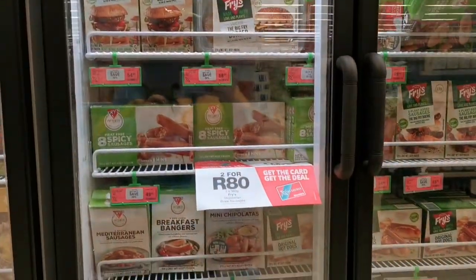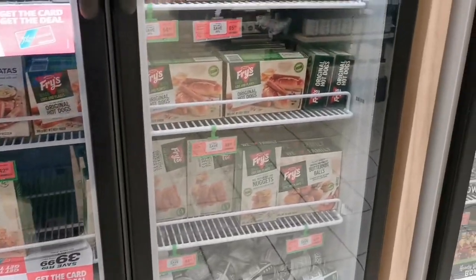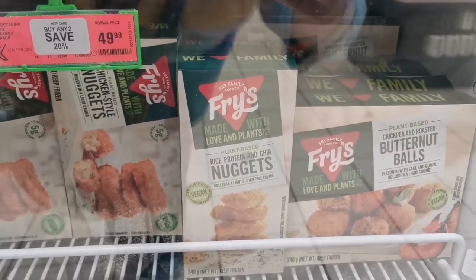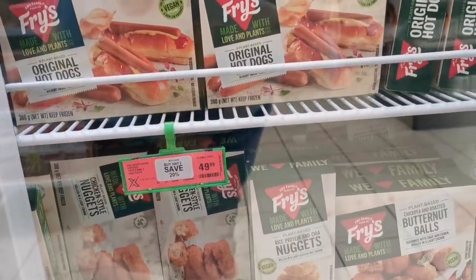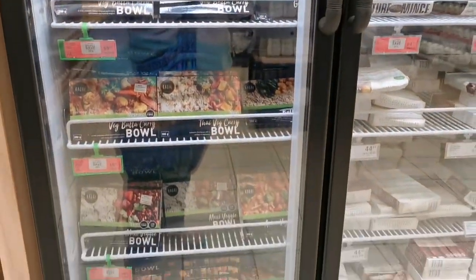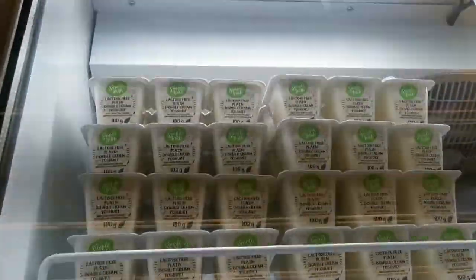It's all the vegan stuff — vegan burgers, vegan sausage, 2 for 80. Nuggets — rice protein and chia nuggets, that sounds amazing. Is it healthy though, because it's vegan, or do they add a bunch of sugars to it? I don't even know, I'm new at this. Lactose free plain yogurt.